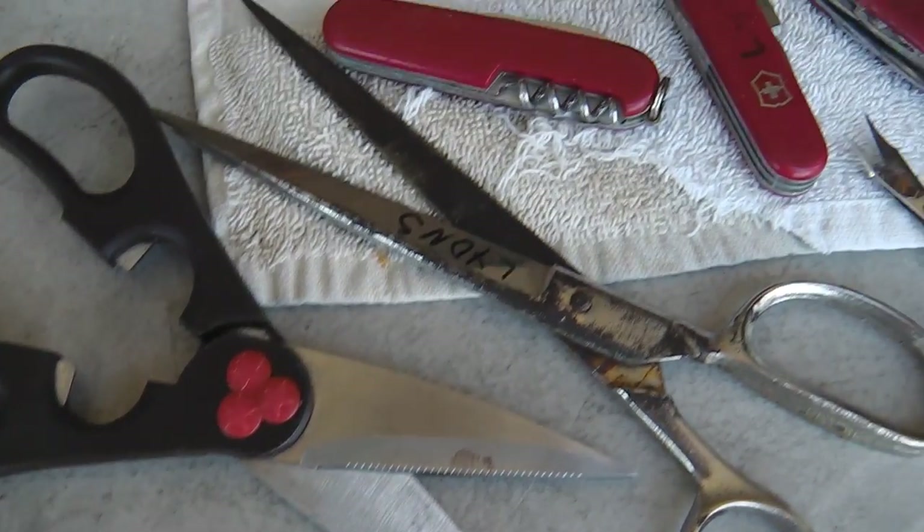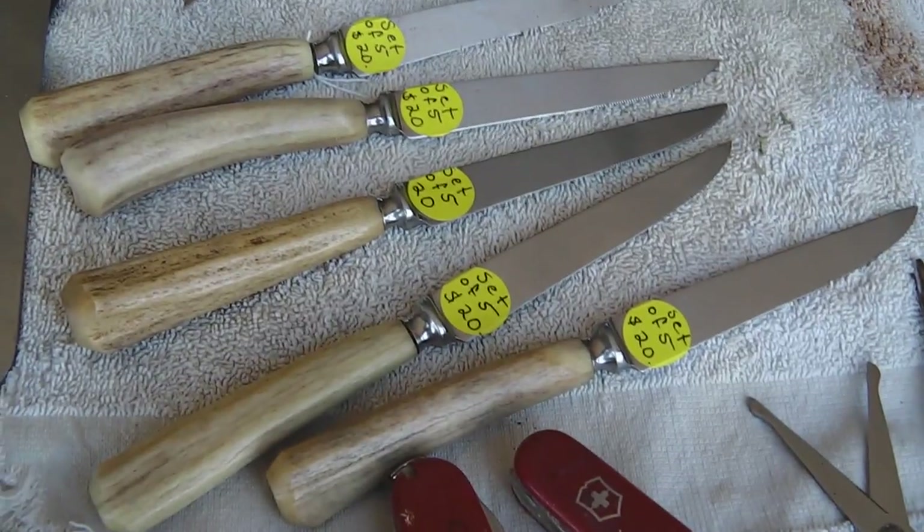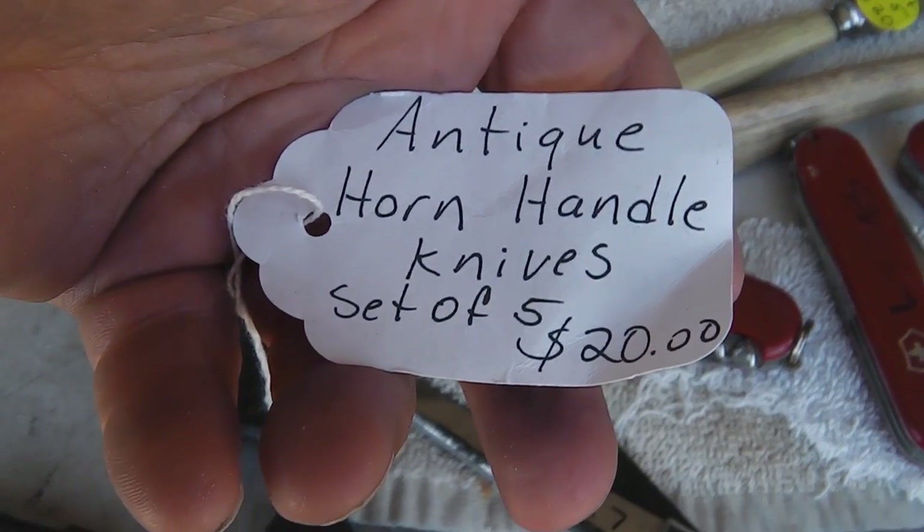I've done five or six passes with this lady before. Looks like she bought a set of steak knives at a thrift market — a set of five for twenty bucks, antique horn handle knives.